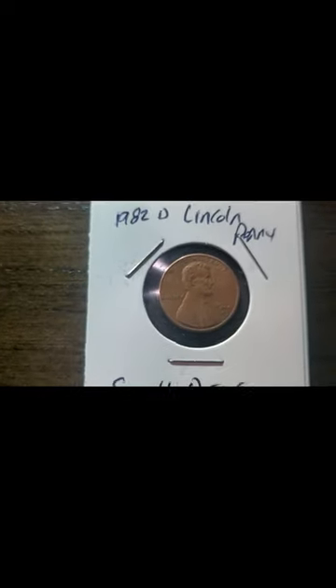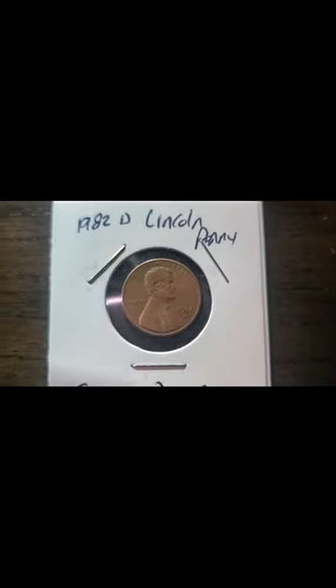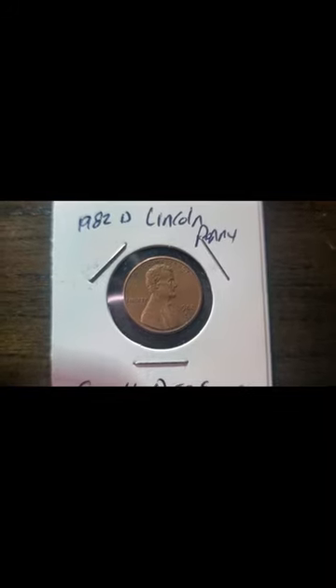It shows the Lincoln Memorial on the back and all that, but the only error on it is the small date error. Until next time, my YouTube fam out there — you guys have a wonderful evening. Bye.